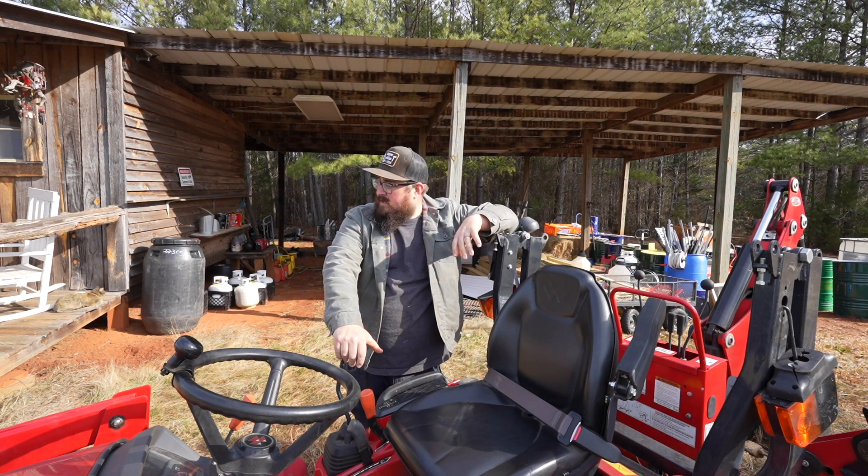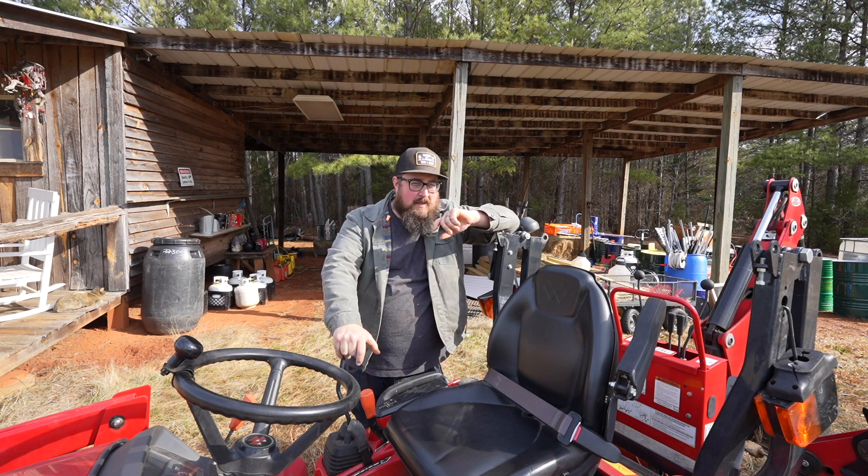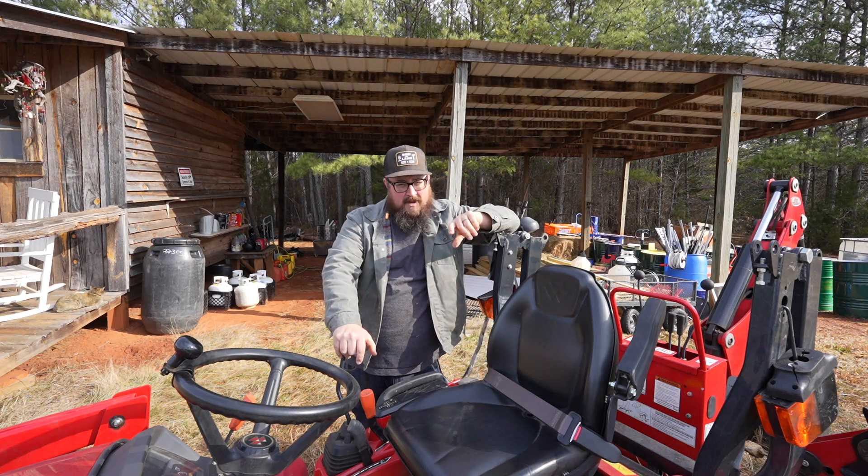We got her fueled up and I'm going to switch out the attachment on the front, put on the bucket so we can grab the food. And then I'll also run in and grab all the batteries and take them out there while we're at it.